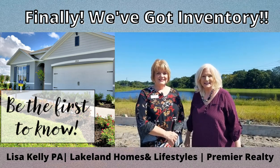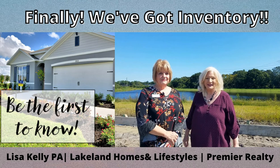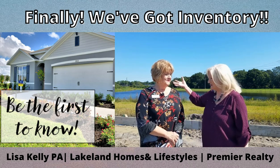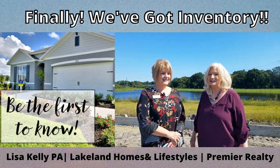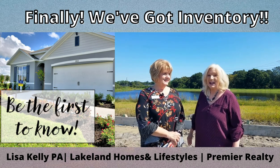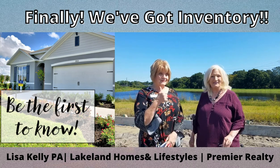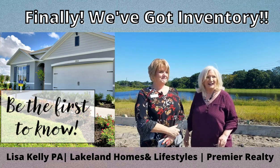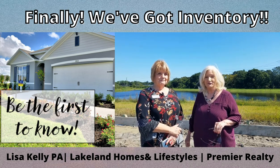Hey guys, it's Lisa Kelly, Lakeland Homes and Lifestyles with Premier Realty. I have the pleasure of being out here with the famous Camille with D.R. Horton Homes and we are at the Lakes of Laurel Highlands today. I am really excited because for the first time in months we actually have inventory, and I'm going to be showing you a few things that are coming on the market here very soon.